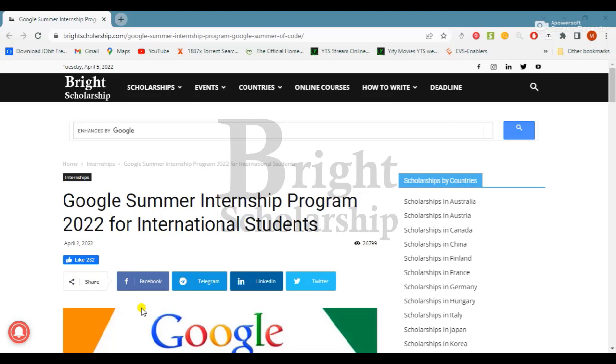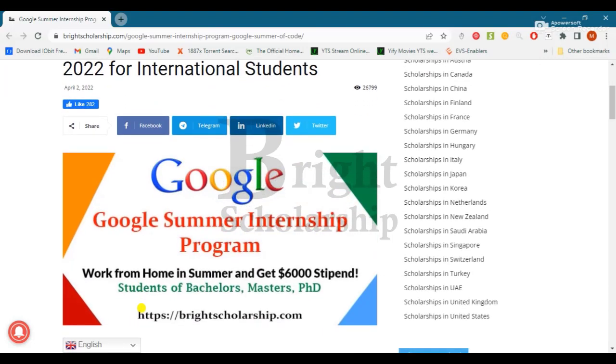Hello and welcome all the viewers. We are back with another amazing opportunity called the Google Summer Internship Program 2022 for international students. Before moving towards today's video, if you haven't subscribed to my channel, please subscribe and hit the bell icon to get the latest updates about scholarships, fellowships, internships, and many more. Let's begin.